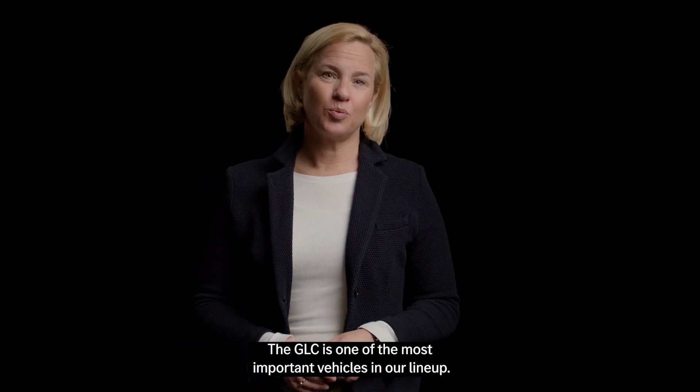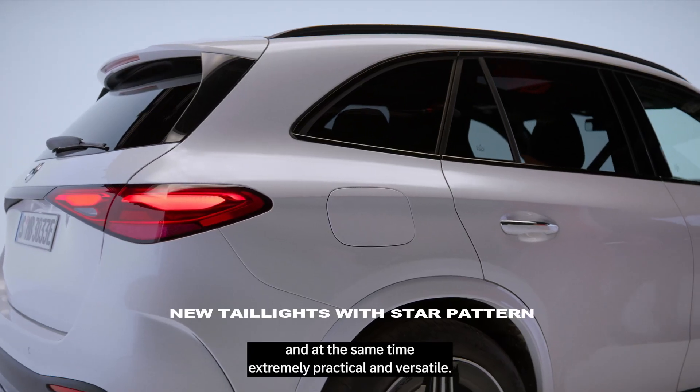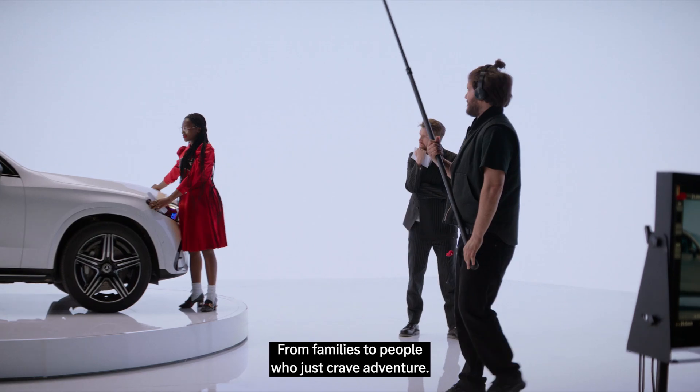The GLC is one of the most important vehicles in our lineup. It's a really cool car with attractive design and at the same time extremely practical and versatile. That's why so many people love it, from families to people who just crave adventure.